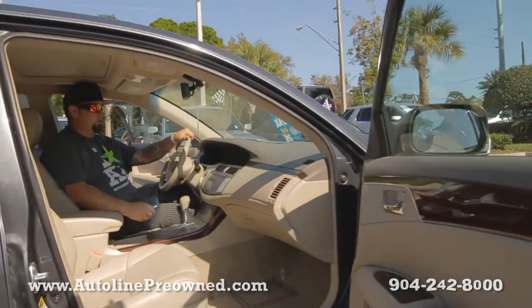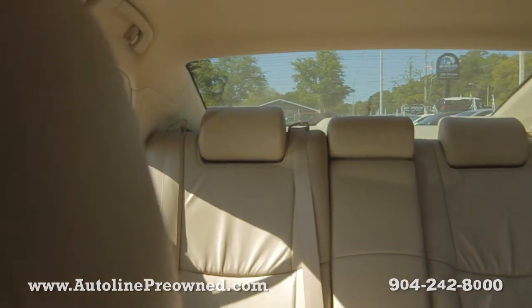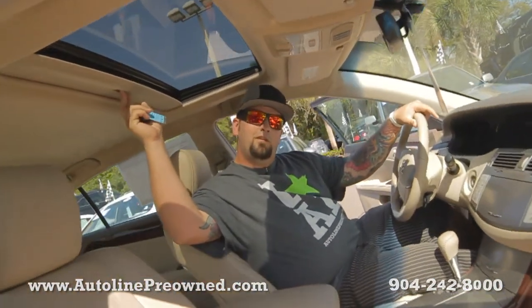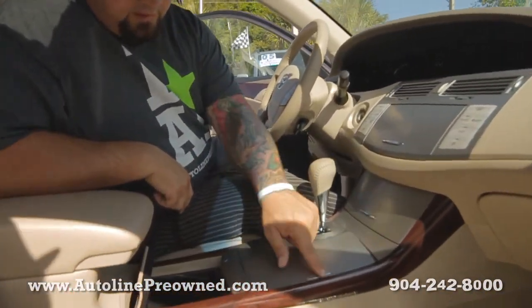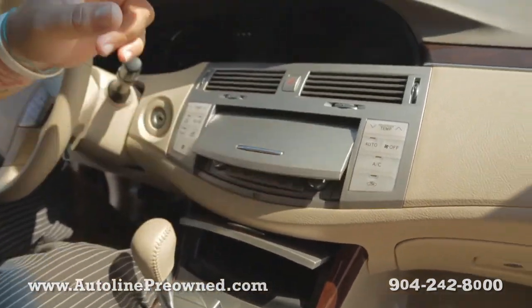This thing is extremely clean, extremely well taken care of. Whoever had it before really kept it nice, kept it clean. Factory sunroof, automatic transmission. We got storage spots all over the place down here — you can put stuff everywhere.